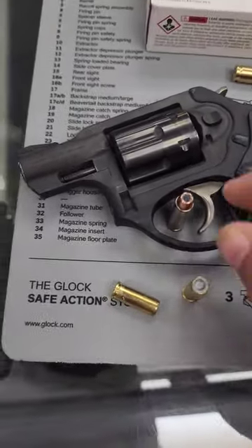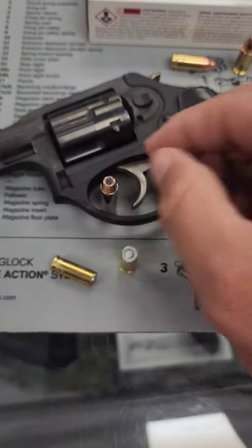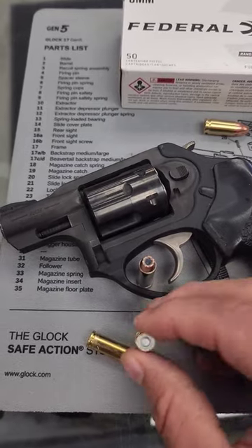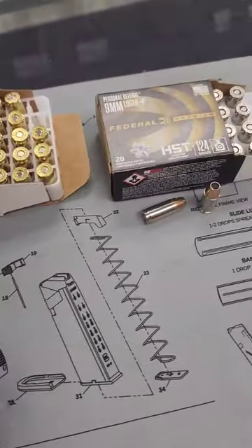so sometimes when you go to snub-nosed revolvers like this .327 mag, you can get a hollow point that will work, but if you can't, some people opt for using these wad cutters, which do a little bit more damage than a full metal jacket by virtue of the round shoulder and still limit over penetration. The more you know. Carry smart.